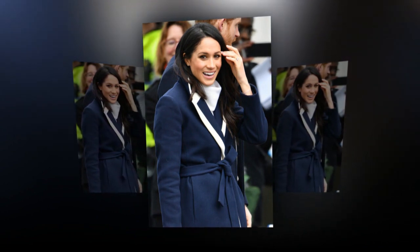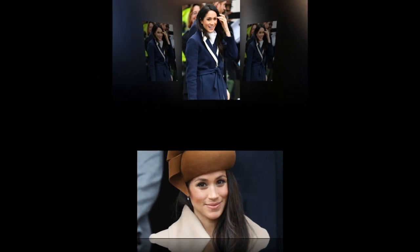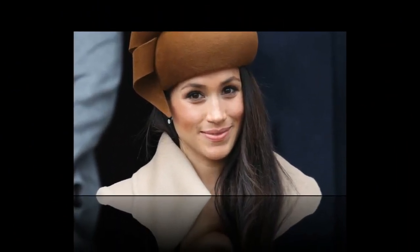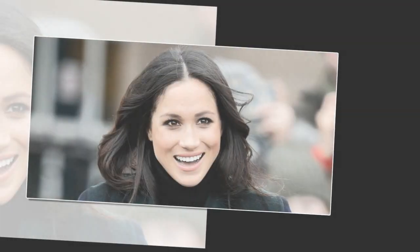I look mainly at the right foot because according to the ancient teachings this represents the past, whereas the left represents the present, she says. If there's not much difference, it means the person is consistent; if they're wildly different, you know someone has changed over time. So, based on Jane's rules, what do Meghan's feet tell her?